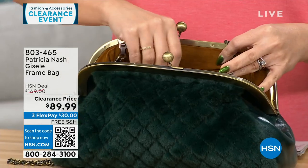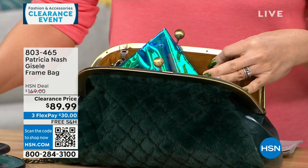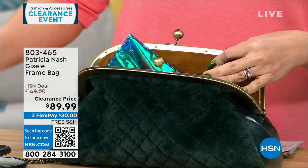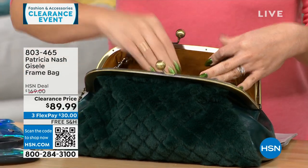One side is all genuine leather, so you can carry it and it looks like you're just carrying a leather bag. Or you can flip it and have that faux fur that feels like mink — so soft. And I'm looking at everything you're pulling out of that bag, and it holds a lot.